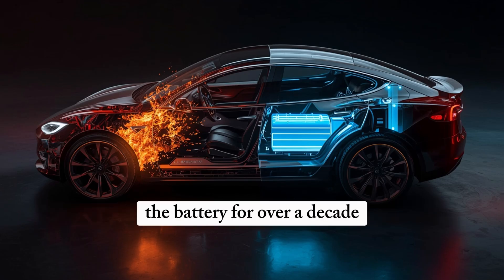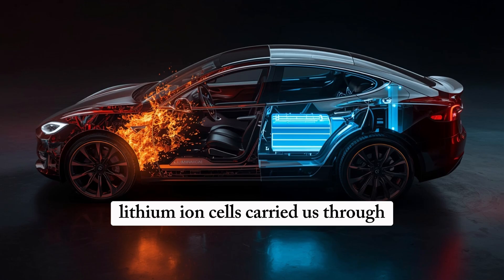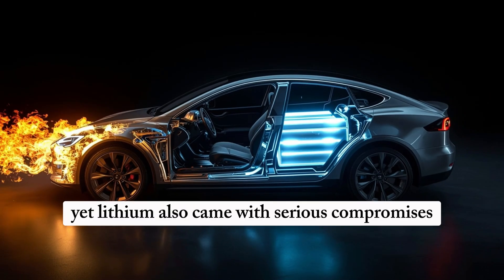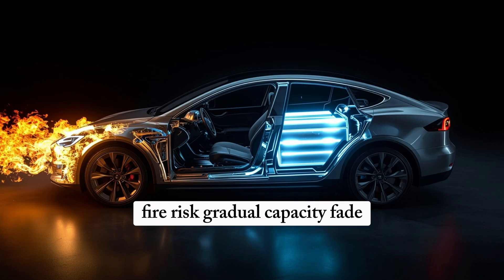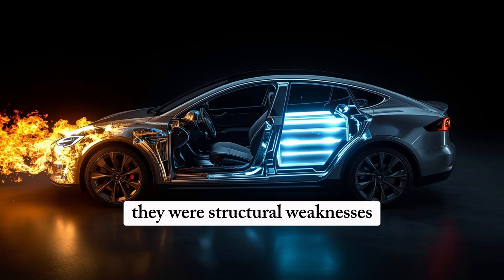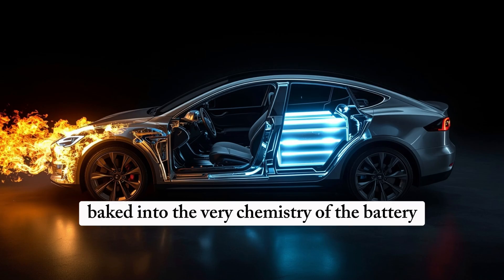For over a decade, lithium-ion cells carried us through the first chapter of electrification. They made mass-market EVs possible and gave Tesla the ability to lead the industry into the future. Yet lithium also came with serious compromises: fire risk, gradual capacity fade, and supply chain pressures that ripple across the globe. These issues weren't minor inconveniences — they were structural weaknesses baked into the very chemistry of the battery.